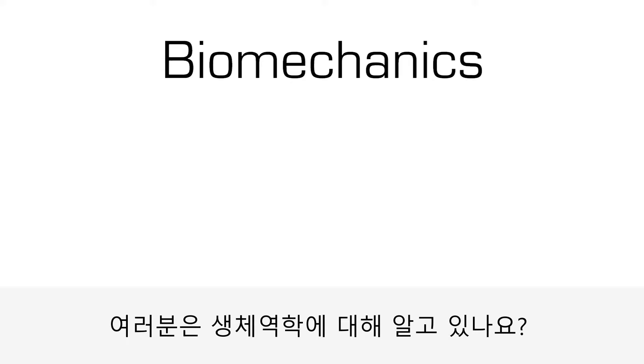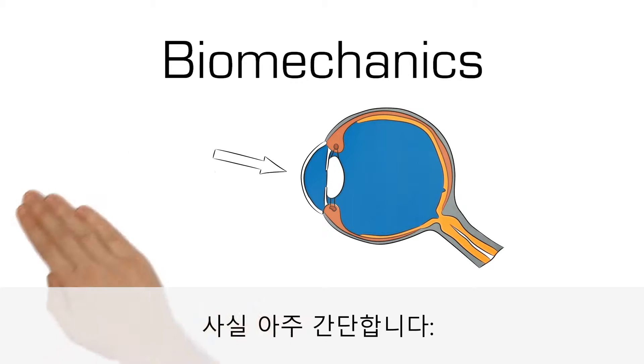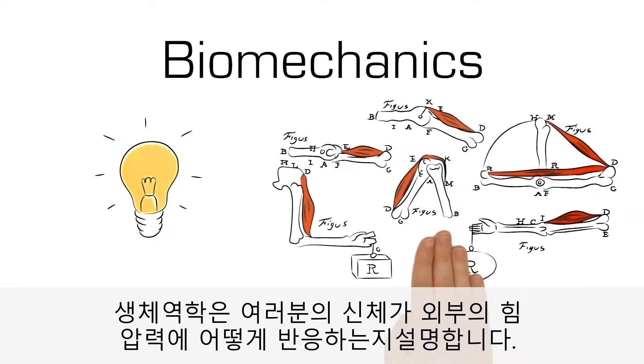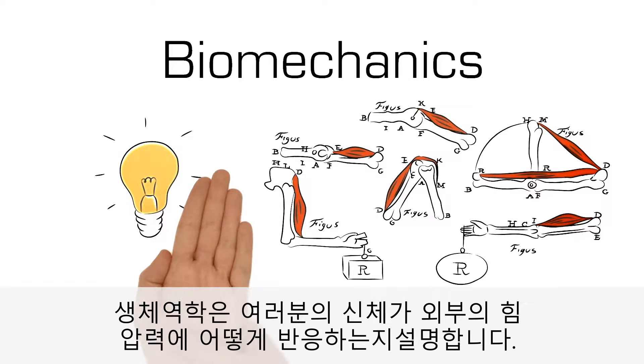Do you really know what biomechanics is and what it has to do with the cornea? It's actually very simple. Biomechanics describes how biological bodies react to outside forces — for example, pressure.